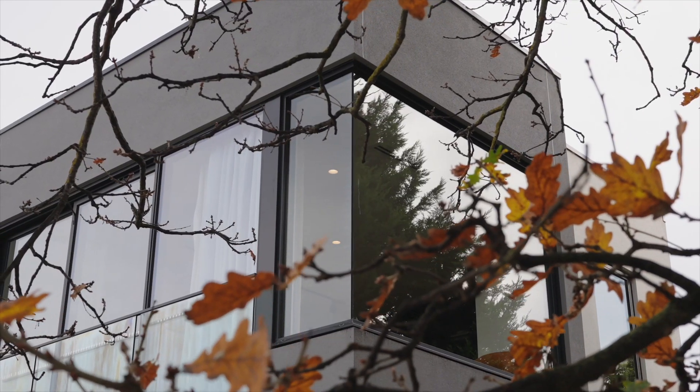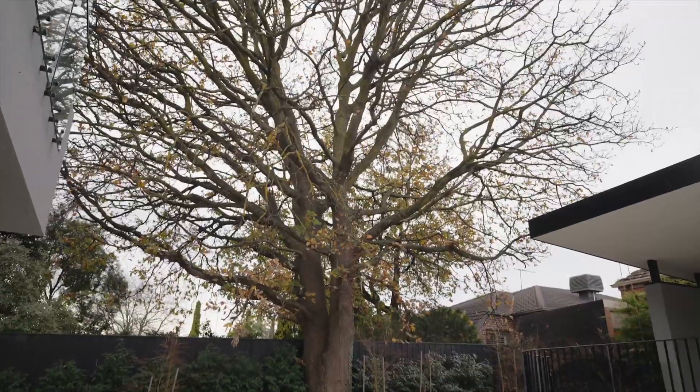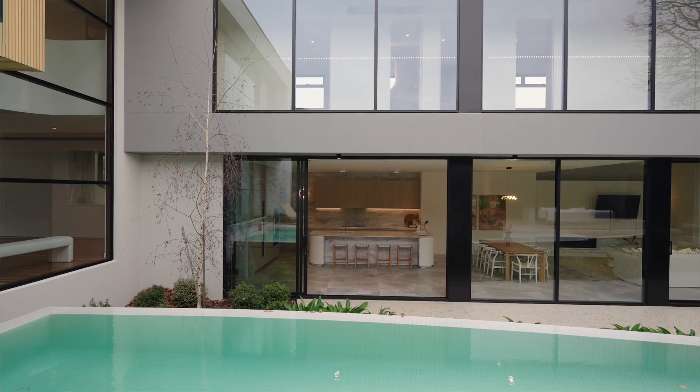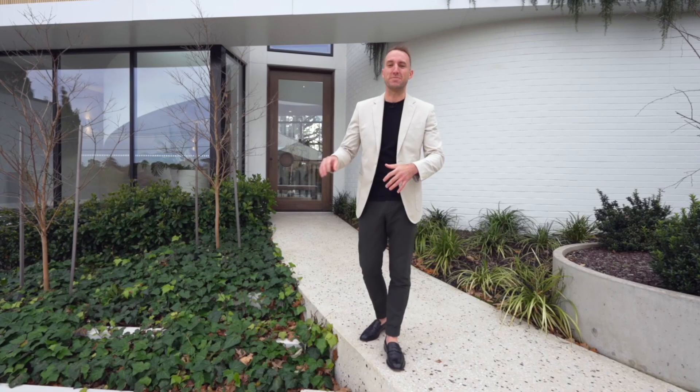It's designed around this massive oak tree out the backyard, so it's a horseshoe design that faces north. And it's got this huge infinity pool that runs through the middle of it. But I'll show you all those details a little bit later.